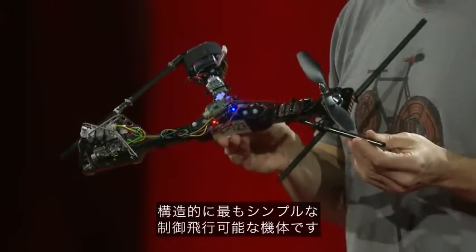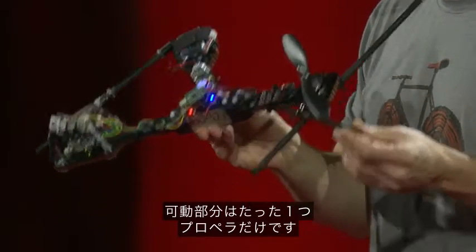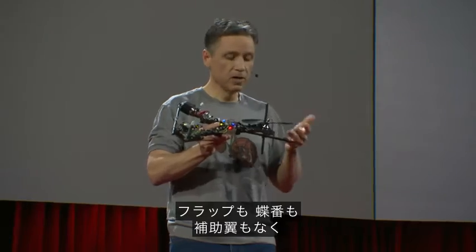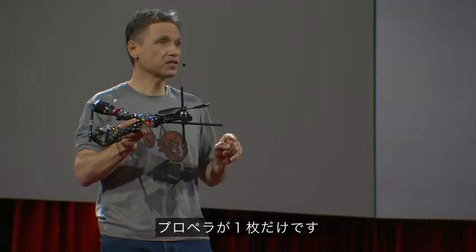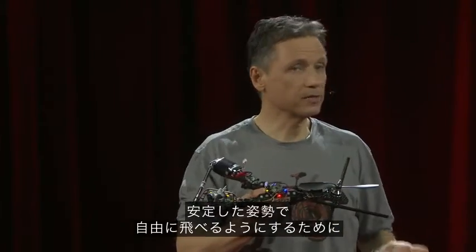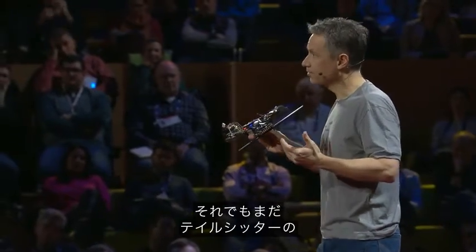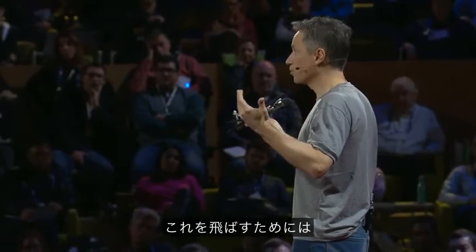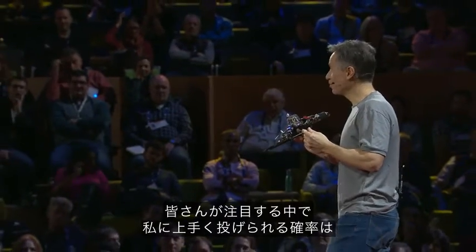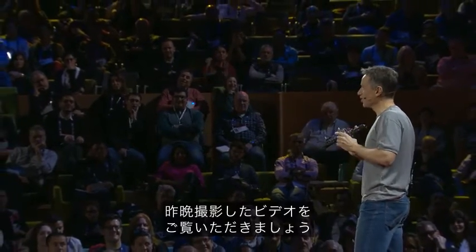This is the monospinner, the world's mechanically simplest controllable flying machine, invented just a few months ago. It has only one moving part — a propeller. It has no flaps, no hinges, no ailerons, no other actuators, no other control surfaces, just a simple propeller. Even though it's mechanically simple, there's a lot going on in its little electronic brain to allow it to fly in a stable fashion and to move anywhere it wants in space. Even so, it doesn't yet have the sophisticated algorithms of the tail-sitter, which means that in order to get it to fly, I have to throw it just right. And because the probability of me throwing it just right is very low given everybody watching me, what we're going to do instead is show you a video that we shot last night.